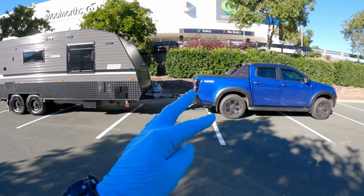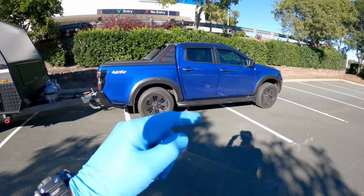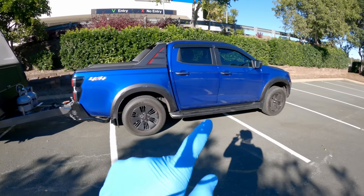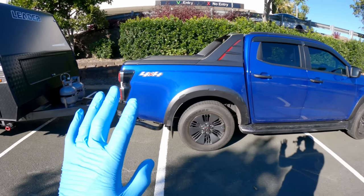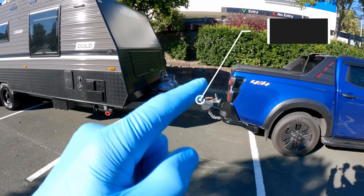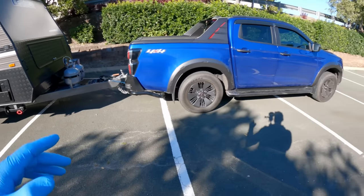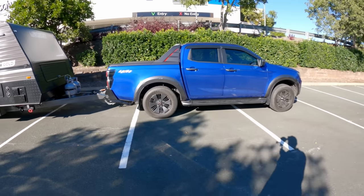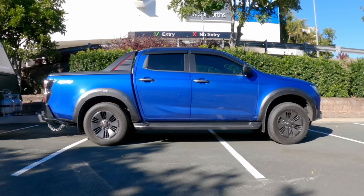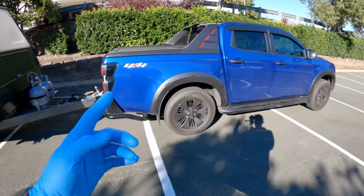Next up — suspension. How did it go on stock suspension? At the moment it has the factory X-Terrain suspension. This van has a 260-kilogram down-ball weight and 2.8 ton in the van, and you can see it doesn't sit too bad at all. There's definitely something on the back there.